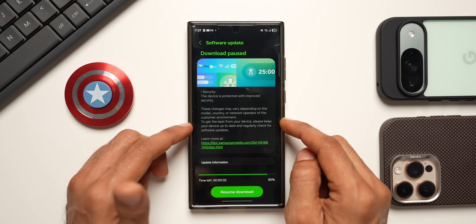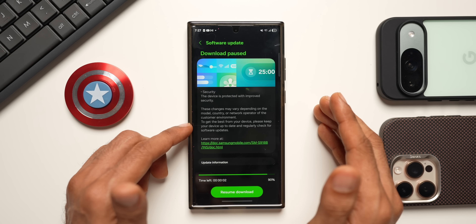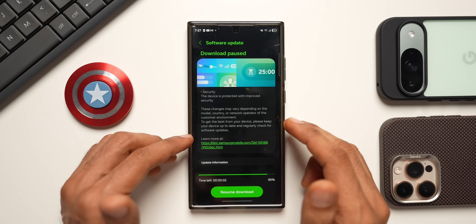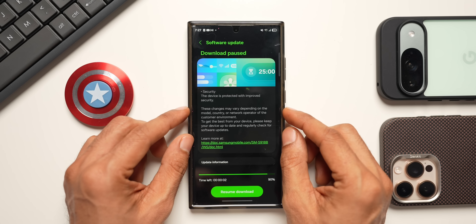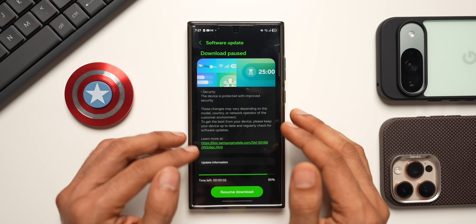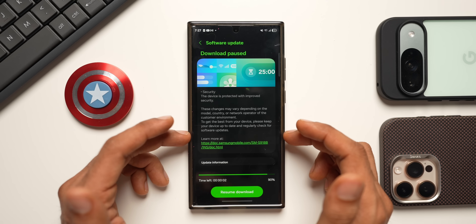This is a nice changelog to see. It's a little different from the more complicated or redundant changelogs we see on other devices like the S24 or S25 series. For some reason, the S23 series gets a slightly simpler changelog that doesn't unnecessarily talk about new features that aren't even included in the update — it just talks about improved security, which is good to see.